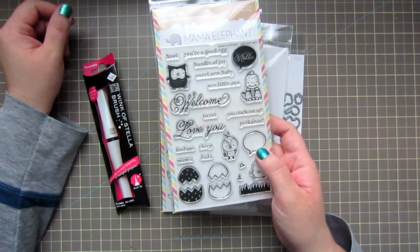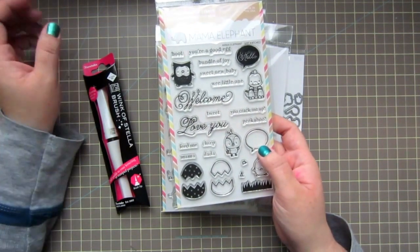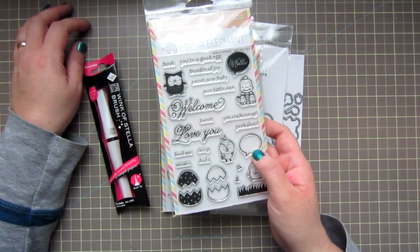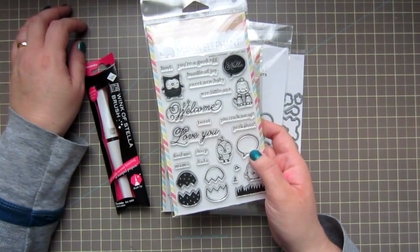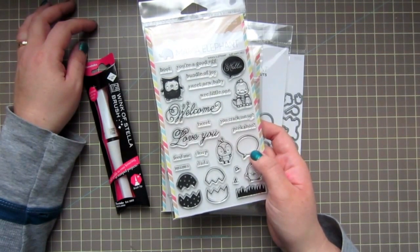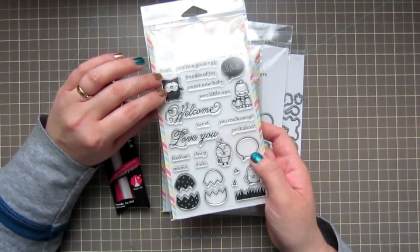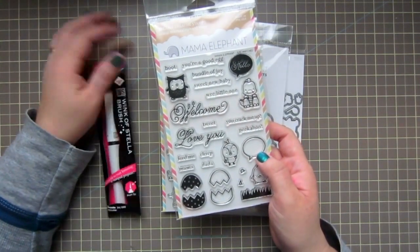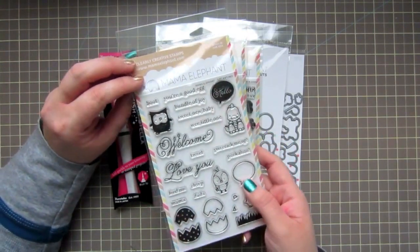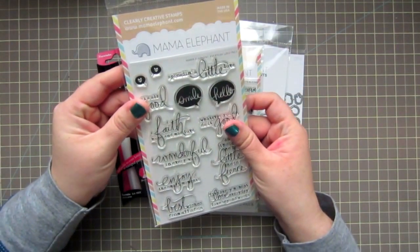I thought I ordered the matching dies — I stayed up till midnight to place my order right as it was available. Unfortunately I was also trying to bake a pie because it was Pi Day and my son had asked me to. The moral of the story is: don't bake pies during a new release, because you might miss something. When the order arrived the dies weren't in it — I must not have added them to the cart. I do plan to pick those up because they'll make things so much easier.